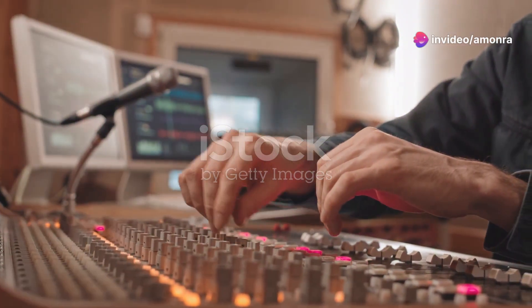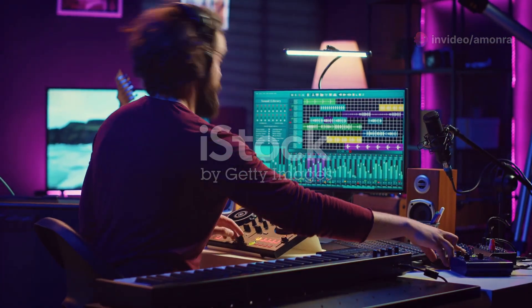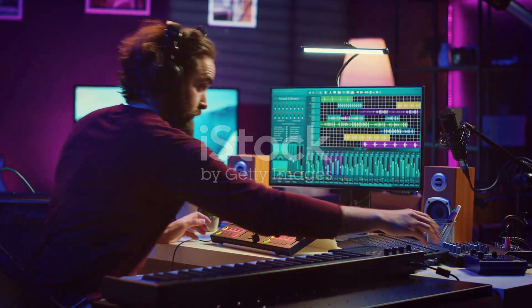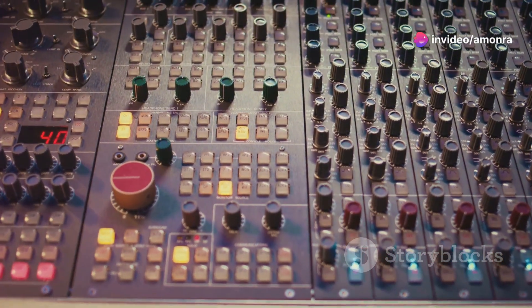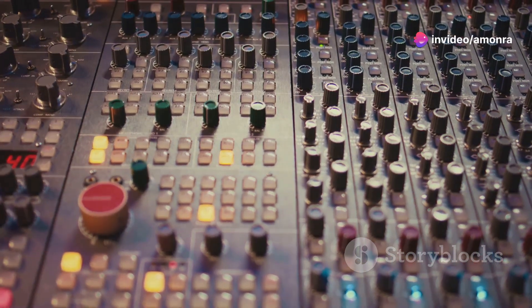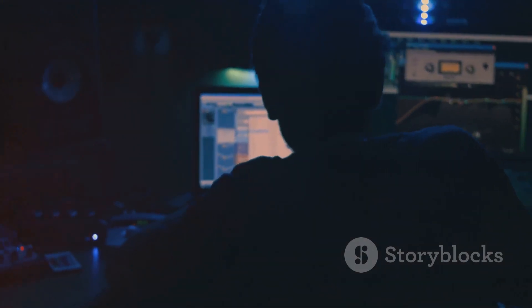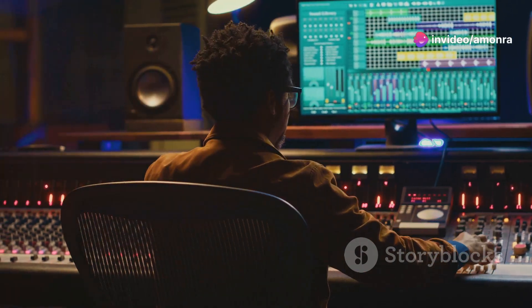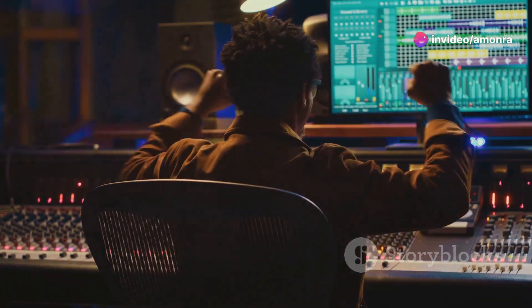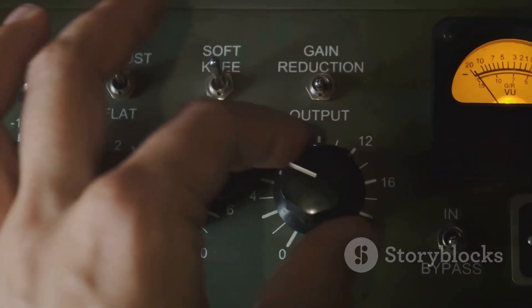Section 5: Fine-Tuning Your Masterpiece — Editing and Mixing. Now that you've captured your performance, it's time to polish those raw recordings into a cohesive and polished mix. This stage, known as editing and mixing, is where you balance the levels, pan instruments across the stereo field, add effects, and sculpt the sonic landscape of your song. Start by cleaning up any mistakes or unwanted noises in your recordings. Use EQ to shape the frequency balance of each track, making sure instruments don't clash and vocals sit nicely in the mix. Add compression to even out the dynamic range, making your track sound louder and more powerful.